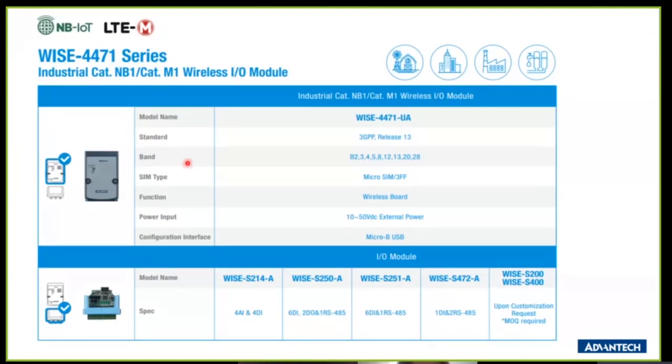Our NB-IoT and LTE-M solution has two parts: the top part is the wireless I/O module with the NB-IoT and LTE-M chipset, and the bottom part is the I/O module where you choose the I/O channel — either 4AI/4DI or 4AI/4 relay port.